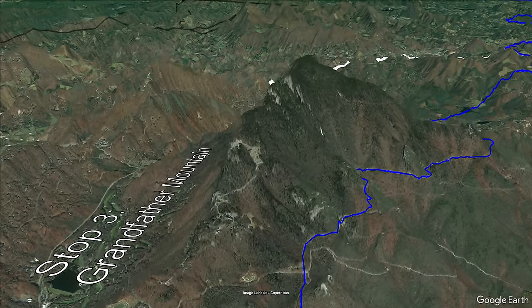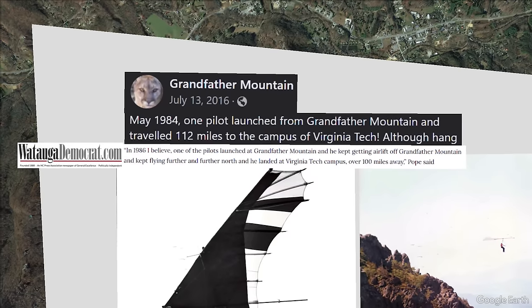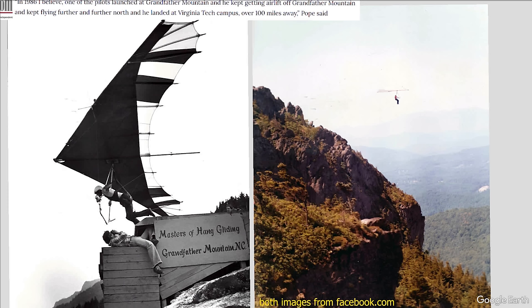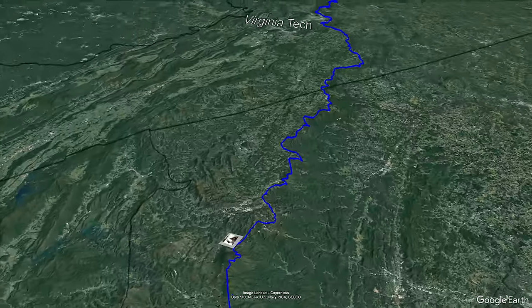Something worth mentioning is that a man who worked at Grandfather Mountain came up to our field trip group after seeing a Virginia Tech sweatshirt and told us a story. Apparently, back in the day, people would hang glide off Grandfather Mountain. It was first done in 1974 by a Mr. John Harris. Through the 1980s, they would hold hang gliding competitions at the top of the mountain. One day in 1984, a hang gliding legend named Stuart Smith allegedly took off from Grandfather Mountain and floated 112 miles to the Virginia Tech campus.